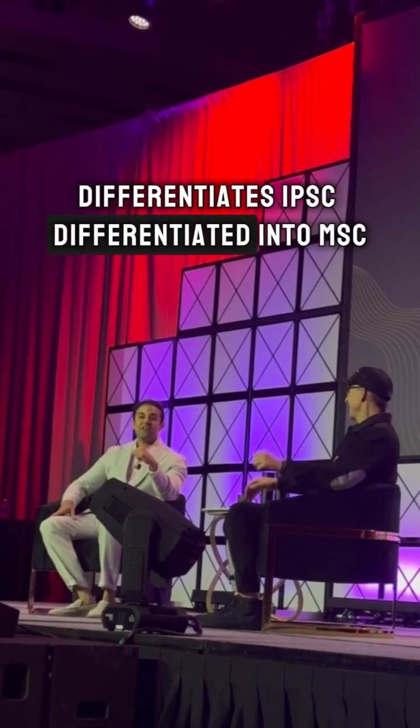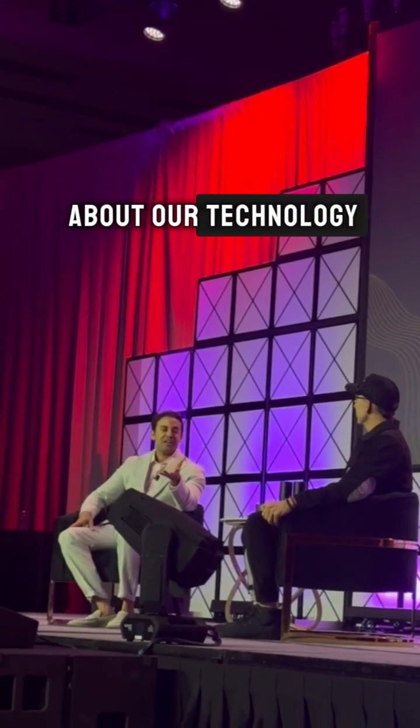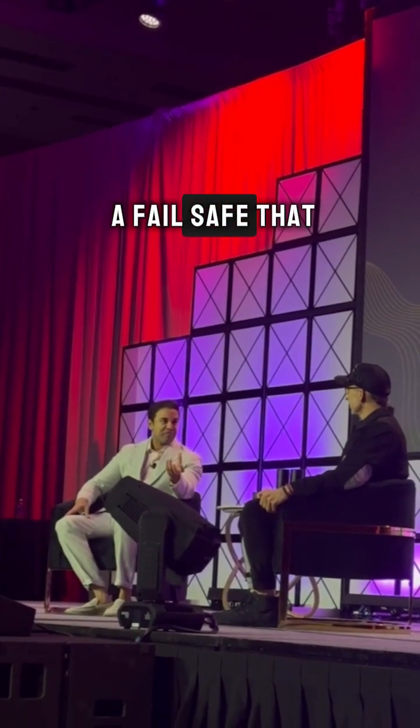IPSCs, differentiated into MSCs. The cool thing about our technology is that it has a fail-safe built into it.